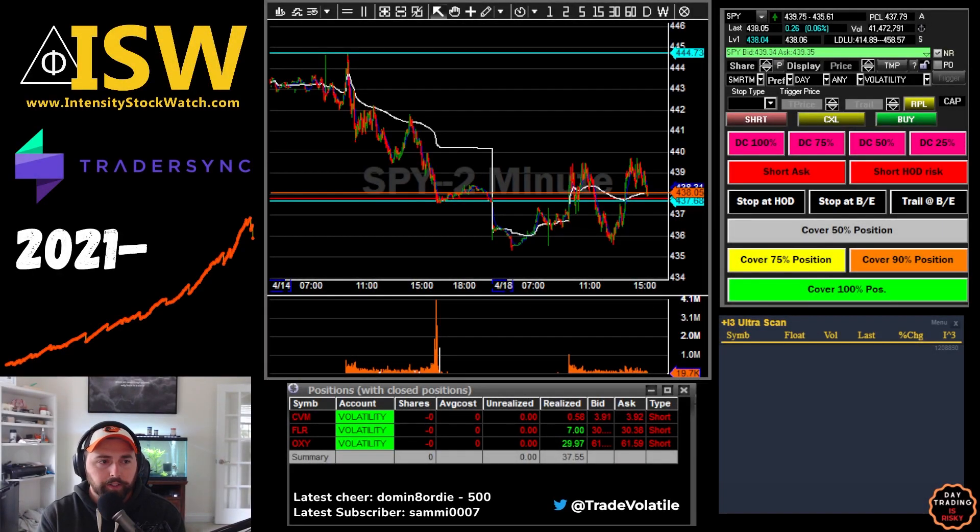What's up, traders? Going two for three today. I'm going to call CVM a loss because we're definitely right after commissions. Let's jump right into this. Oxy and FLR were our first two trades — technically traded these at the same time.